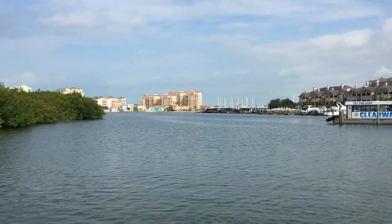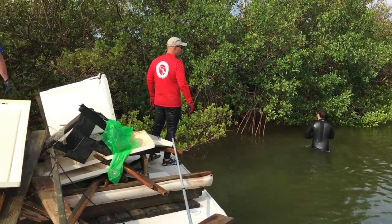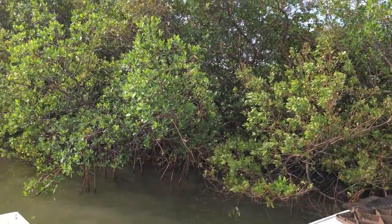Good morning everyone from sunny Clearwater Beach, Florida at Clearwater Marine Aquarium. The dive team's out here this morning. We're actually cleaning up the mangroves after Hurricane Irma. As you can see behind you here, we actually have a full work barge full of items that we've collected. We're going to work down the mangrove line and pull any debris that could be hazardous for marine life or marine navigation out.